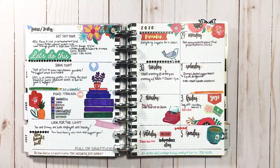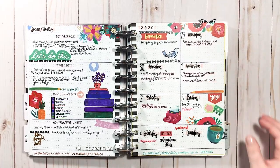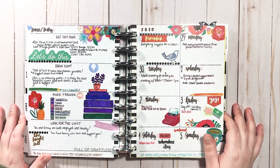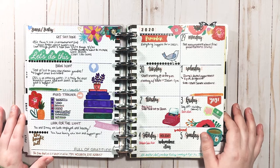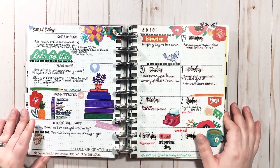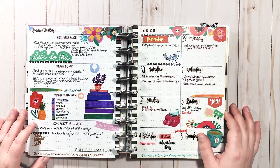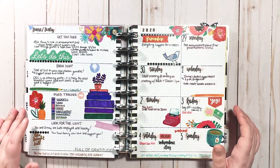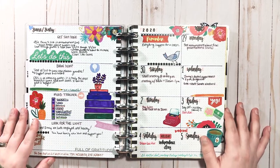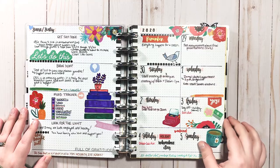Going into July. This was the first layout I ever drew. This was right after Planner Geddon — I don't want to go too much into that, but basically I was looking for a new planner system. I wanted to support a company that aligned with my values and ended up discovering I didn't need to stick to one specific company. I looked into Passion Planner, Bloom Daily Planners — I spent hours doing research. At the end of the day, what works best for me is disc bound. I like disc bound and I didn't want to leave it. Just because it's disc bound doesn't mean it needs to be a Happy Planner, so I decided to start drawing my own layouts.